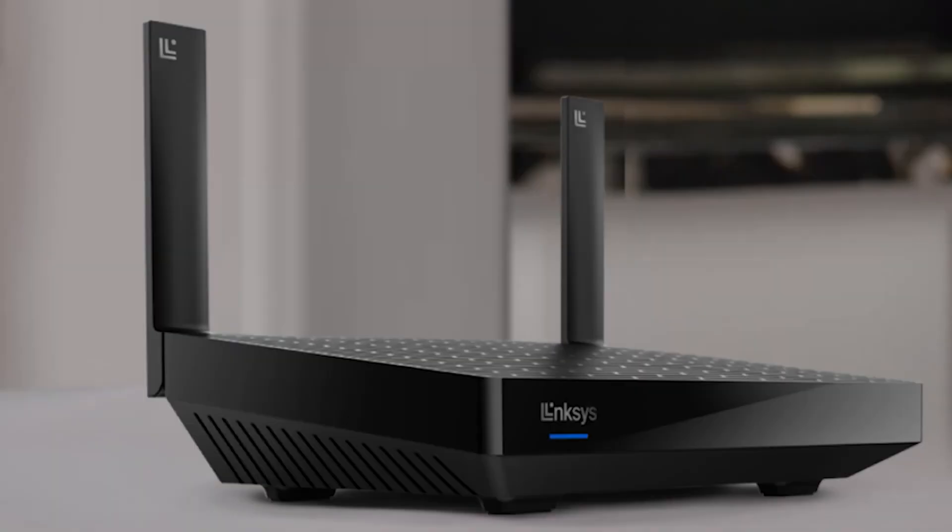We're going to talk about great Wi-Fi routers that are out there today, especially Wi-Fi 6E, which is a technology that everybody can really take advantage of. I'm going to go over the top five routers out there that you can have for your home.